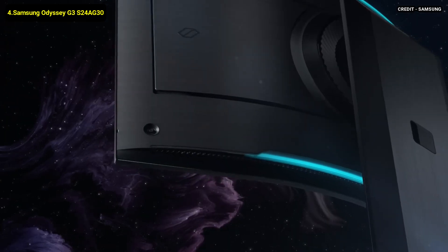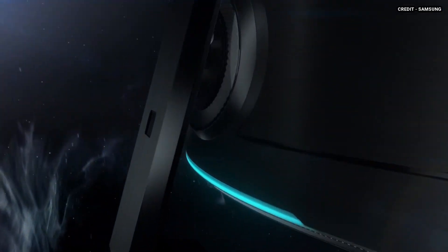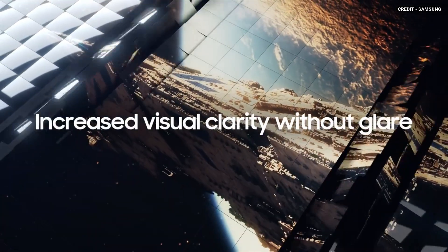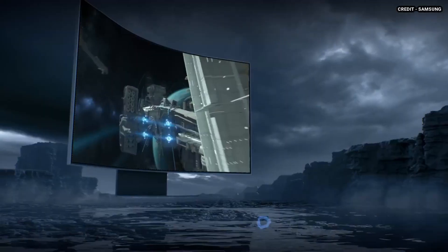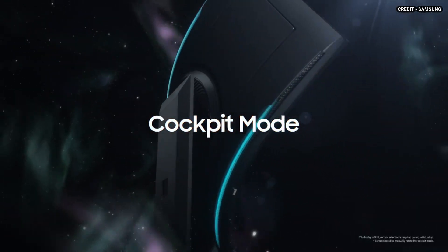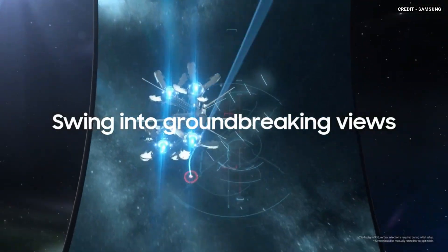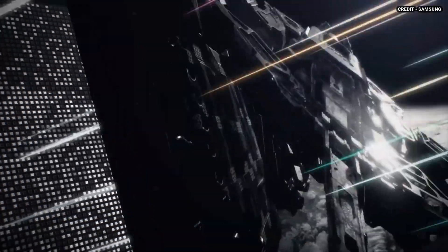4. Samsung Odyssey G3 S24AG30. The Samsung Odyssey G3 S24AG30 is a basic 1080p gaming monitor available in a 24 or 27-inch size. It's an updated version of the Samsung Odyssey G3 F27G35T with a different design but many of the same features. It has a high 144Hz refresh rate with variable refresh rate support in the form of native FreeSync and G-Sync compatibility. It is decent for most uses and has good gaming features with a fast refresh rate and low input lag. However, it has a slow response time that makes motion look blurry.